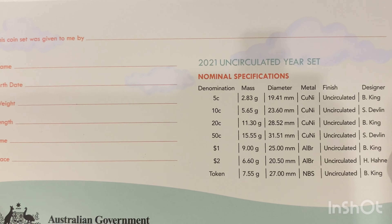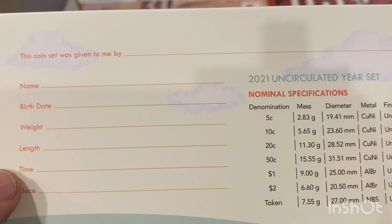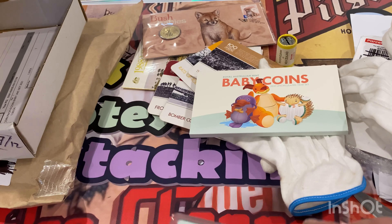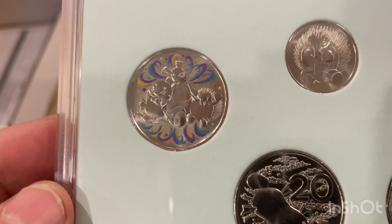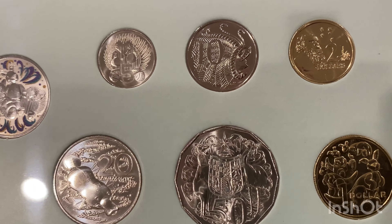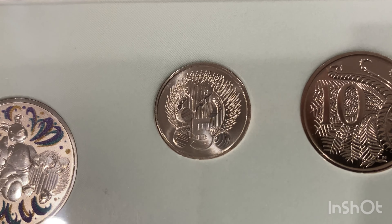You've got a five cent, ten cent, twenty cent, fifty cent, one dollar, two dollar, and a bonus token that comes with it. You fill out all the details of the baby that was born and give this as a gift to the parents, who'll pass it on to their child when they get older. The bonus token is included, and there are your standard coins — but there are three special coins. The first is the five cent, which is different to the normal one — it's got a baby echidna on it. Absolutely stunning.